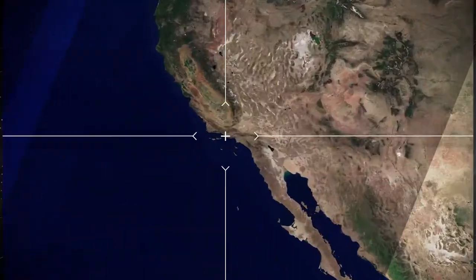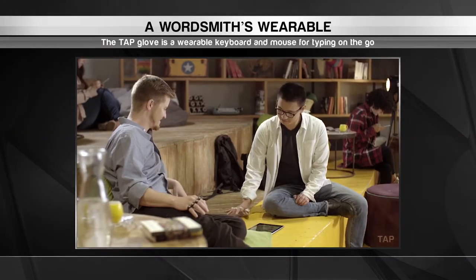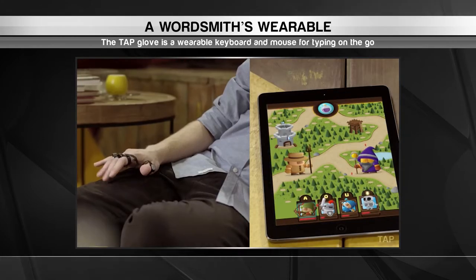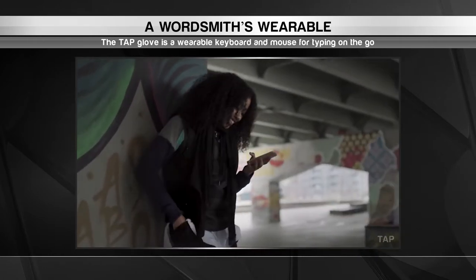First we find ourselves in California, where a revolution in typing is underway — and it doesn't involve a keyboard. This strange-looking glove isn't a fashion statement, but it is a fascinating piece of technology. It's a wearable keyboard called TAP that lets users type out messages and interact with apps just by moving their fingers.